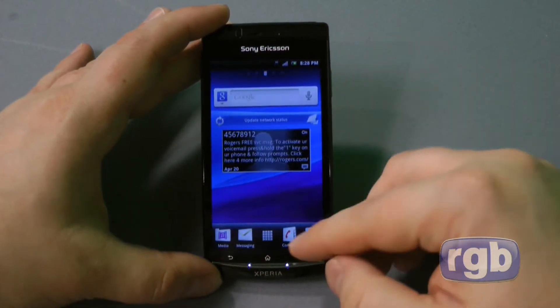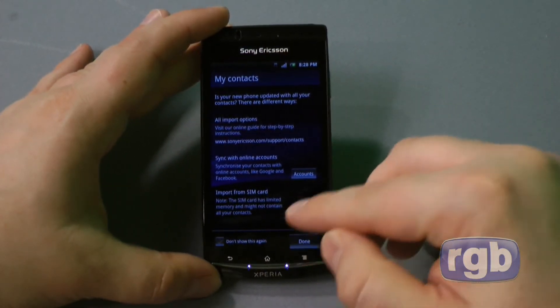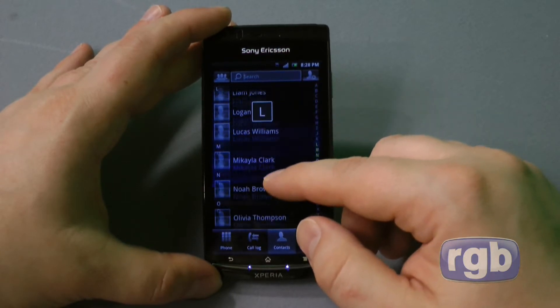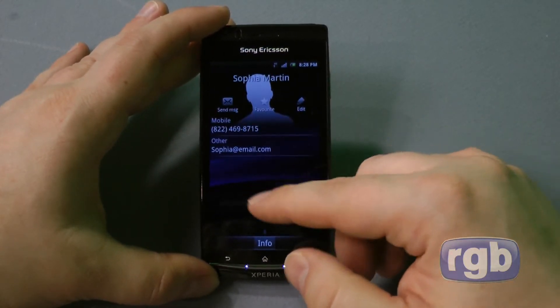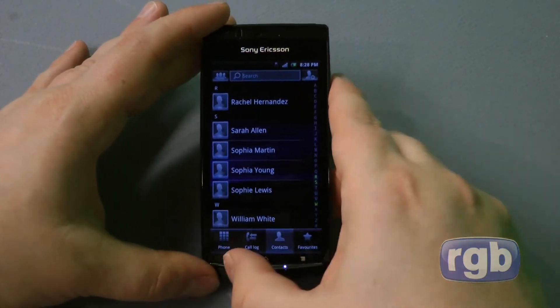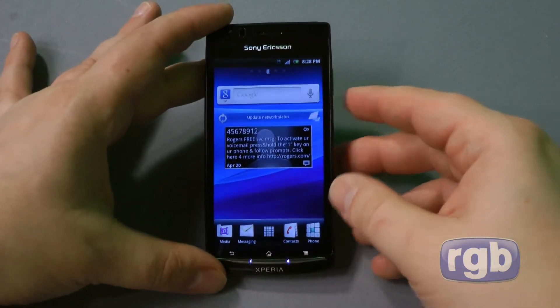There's text messaging, contacts, and I just have some sample contacts here. As you can see, it's not that much different from what you find with stock Gingerbread, just a little bit different — and not that dissimilar to what you found with the Android 2.1 update for the X10.